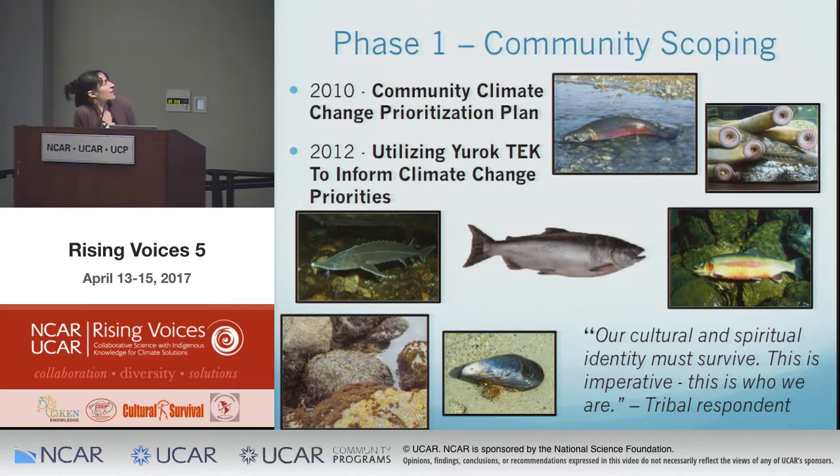From both projects, key priorities emerged: protecting Yurok lifeways and culture, concerns about health, and concerns about important food species — both terrestrial and aquatic. The current plan focuses on aquatic species including coho and Chinook salmon, lamprey eel, sturgeon, seaweed, and shellfish. One survey respondent summed it up: 'Our cultural and spiritual identity must survive. This is imperative. This is who we are.' That theme came across strongly throughout.